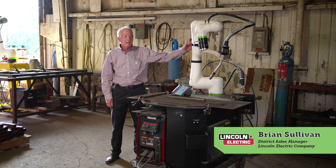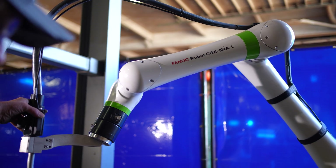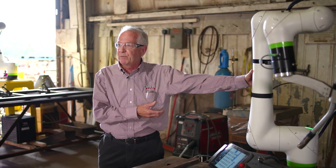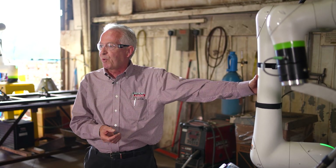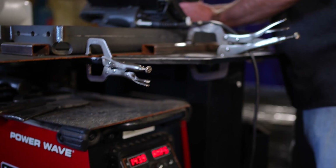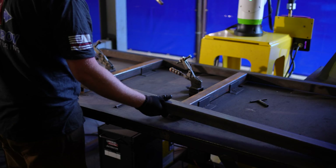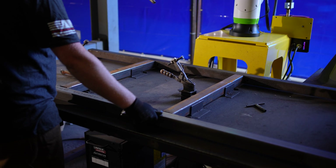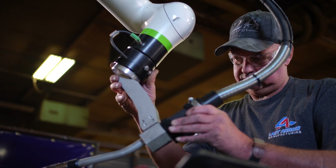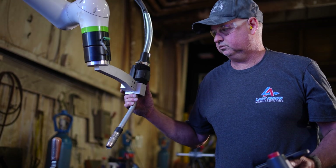This FANUC robot, the CRX-10IA, is an industrial robot just like the yellow arms that we've been working with for all these years. This robot will live for years and has tremendous support. The primary way that we're promoting this solution is putting the CRX robot on a cart, which allows customers to move it from place to place within their shop. Depending upon where you're stamping or tacking things together, you can bring the robot to the work instead of bringing the work to the robot.